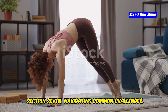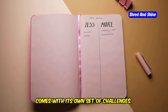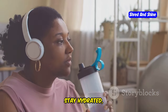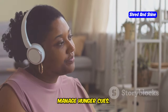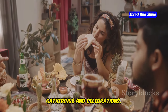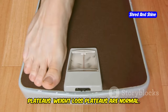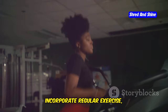Navigating common challenges: intermittent fasting, like any lifestyle change, comes with its own set of challenges. One, hunger pangs — hunger is a normal physiological response. Stay hydrated, consume protein and fiber-rich meals during eating windows, and engage in distracting activities to manage hunger cues. Two, social situations — plan ahead for social gatherings and celebrations, communicate your fasting schedule to friends and family, and offer to bring fasting-friendly options. Three, plateaus — weight loss plateaus are normal.